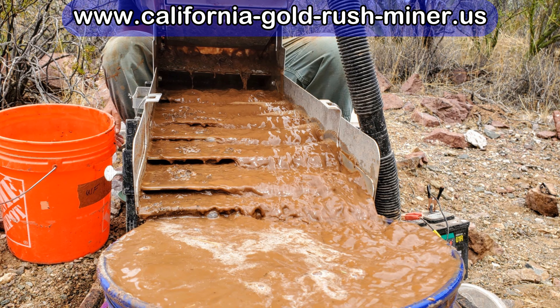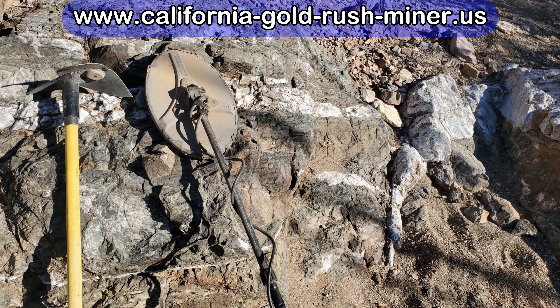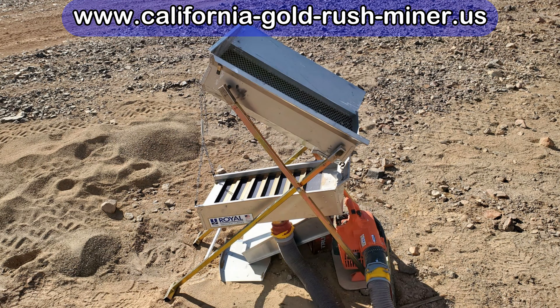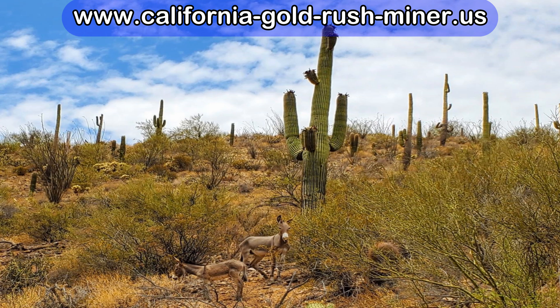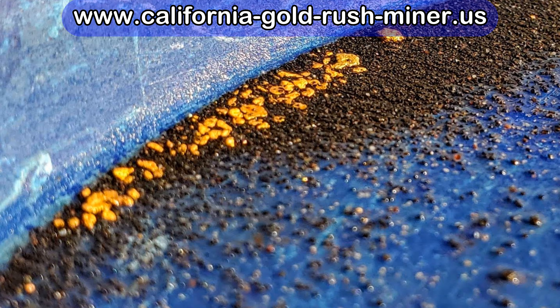Even though it's so close to a large metropolitan area and people have been over most of it with all sorts of detectors, dry washers, and sluices, there's still gold out there. It's just so large you can't check every possible location. And even if you could, big winter rains always redeposit gold or bring gold that's been too low to detect up closer to the surface where it can now be picked up.